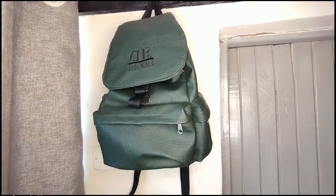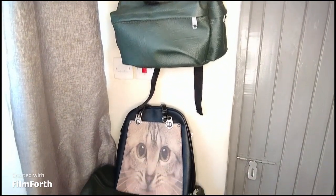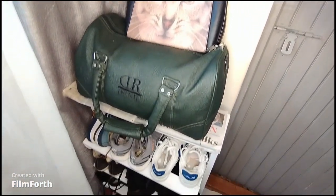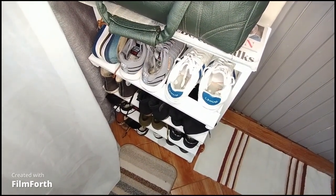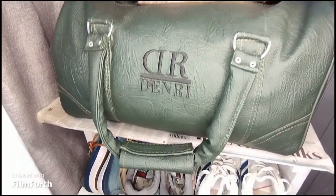Here is my house tour — my tiny little space tour. Welcome, and I hope you enjoy watching this video as much as I enjoyed creating it. So let's start: when you enter the door...